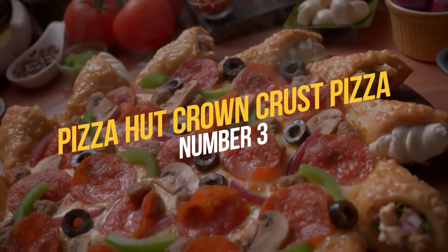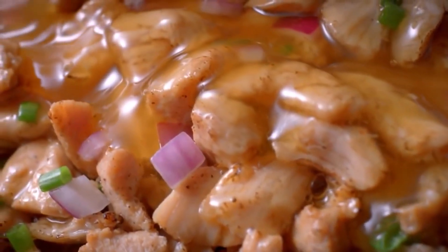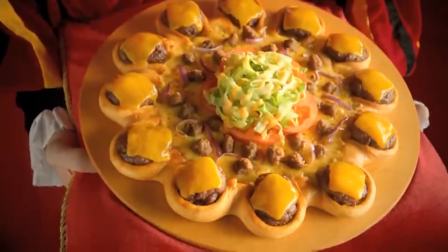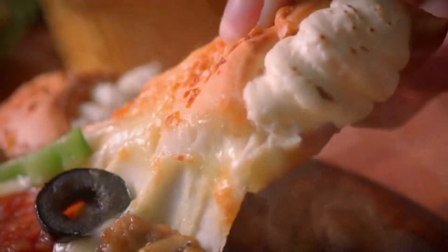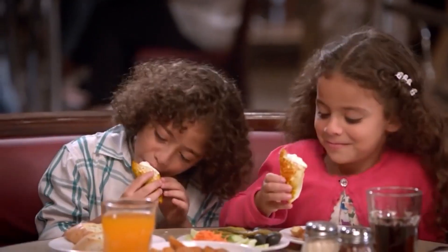Number 3: The Pizza Hut Crown Crust Pizza. Pizza Hut's Crown Crust Pizza is one of the most ridiculous fast food creations of all time. The pizza was first introduced in 2012 in the Middle East and quickly became a viral sensation. The pizza featured a crown-shaped crust filled with either chicken or beef, topped with cheese and various veggies. It's a memorable fast food item that we'll always look back on and wonder — what were they thinking?